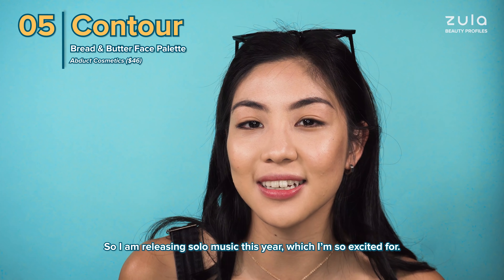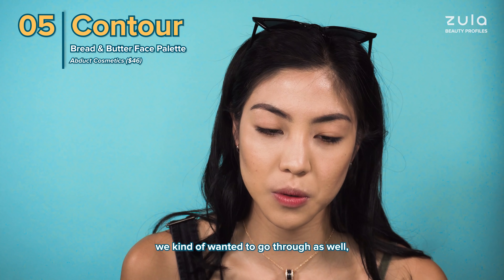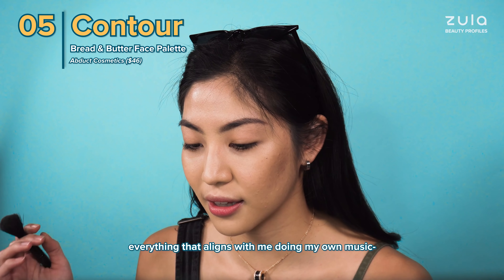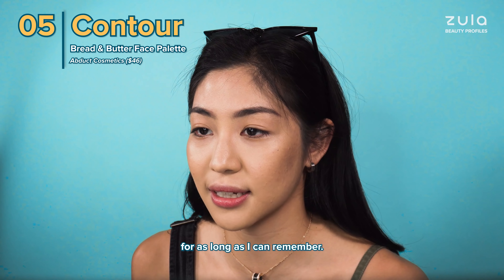I am releasing solo music this year which I'm so excited for. I think it was a natural process that The Willows kind of wanted to go through as well, because at some point you really want to create something that is what you want to say. Somehow everything that aligns with me doing my own music is all the things that I've been trying to run away from for as long as I can remember.